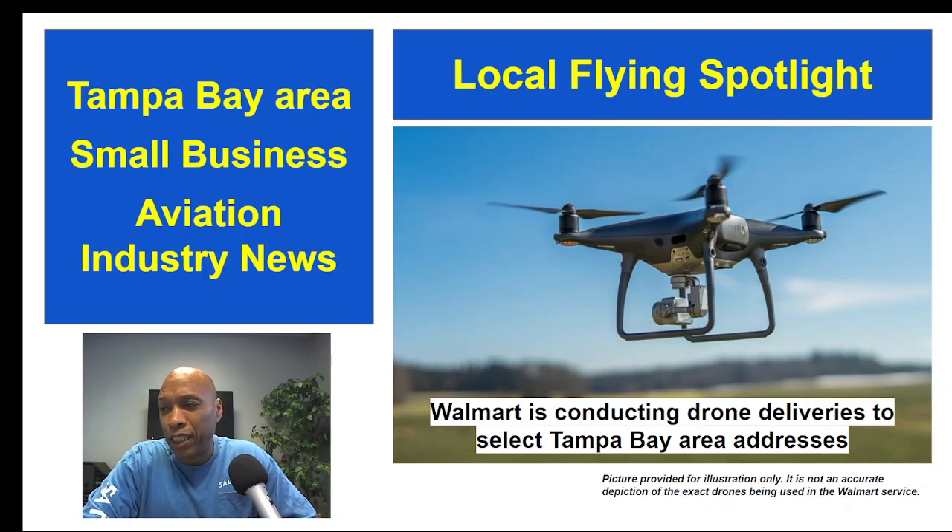Walmart has partnered with a Virginia-based tech company named DroneUp to offer the new delivery option for customers within one mile of select Walmart stores. The company is rapidly expanding its delivery methods, and in a recent announcement Walmart said they've completed more than 6,000 drone deliveries nationwide in 2022. This service is available for over 10,000 items, however the drones can only carry up to 10 pounds of cargo at a time.